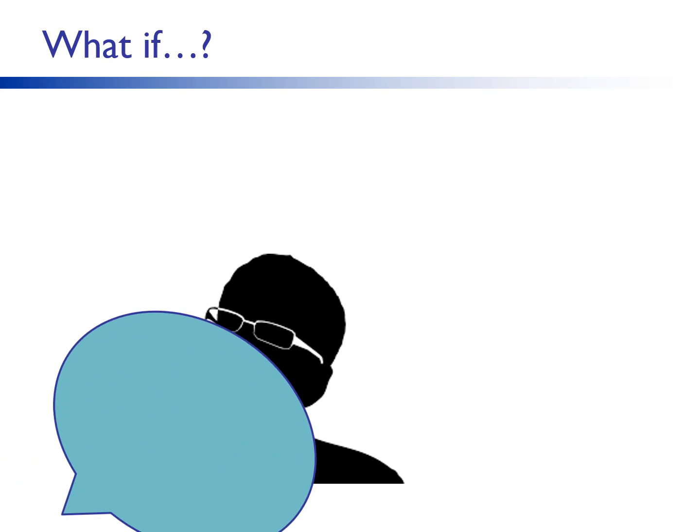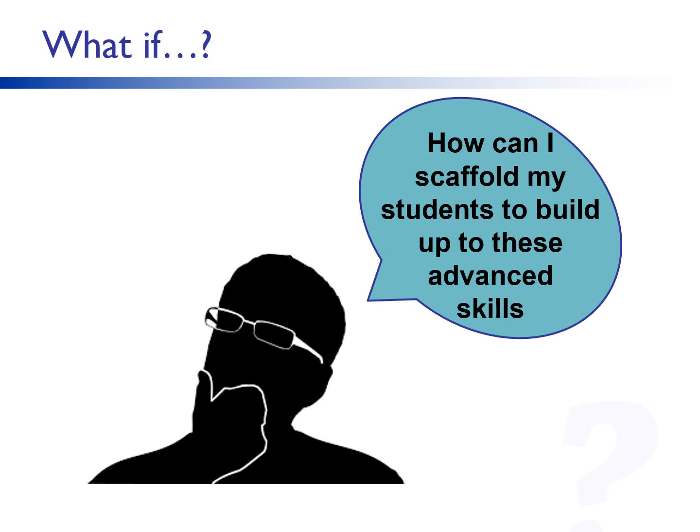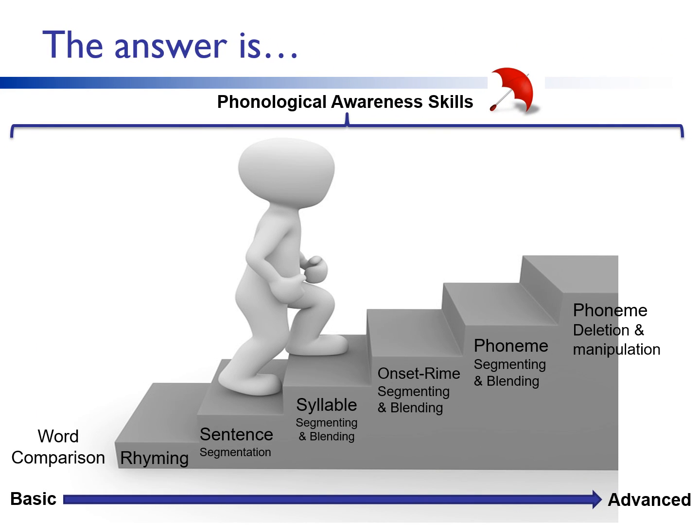So you may be thinking: what if my kids are behind in phonemic awareness skills and aren't ready yet for these advanced ways of manipulating phonemes? How can I scaffold my students to build up these advanced skills? Let's look at the continuum again. We can prepare students for these advanced skills early by using larger chunks of language before working at the phoneme level. Compound words and multisyllabic words, as well as onset rhyme, are perfect for this.